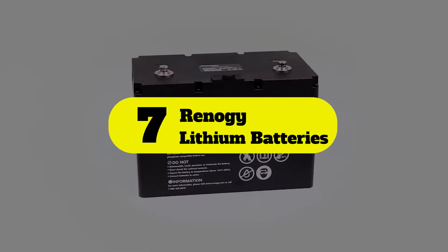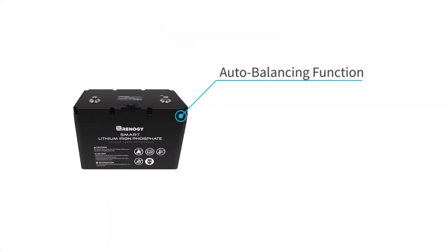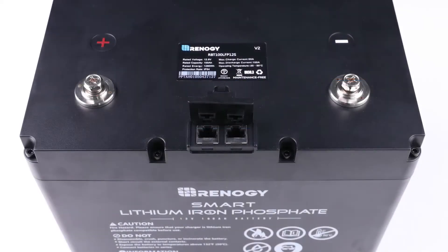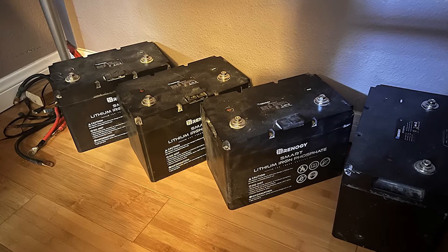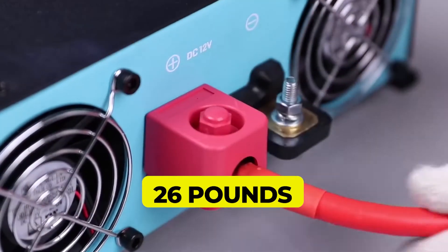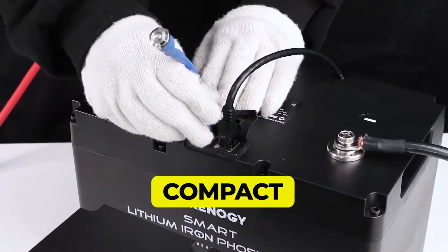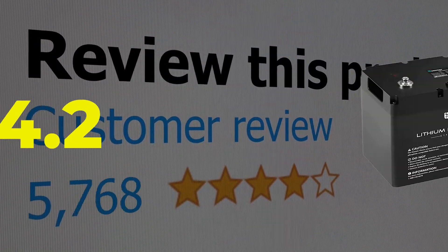Number 7: Renegy lithium batteries for RVs. Renegy is one of the most premium and high-end brands of battery and power products available. The Renegy lithium battery for RVs is among the most compact and small-sized options when talking about RV batteries. Features: rated battery capacity of up to 100 ampere hours, weighs 26 pounds, lifetime rating of up to 5 years, highly compact and one of the smallest lithium batteries for RVs. Customer review: 4.2 out of 5.